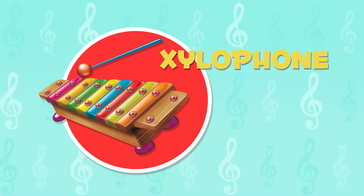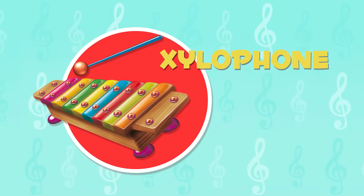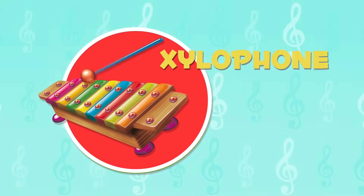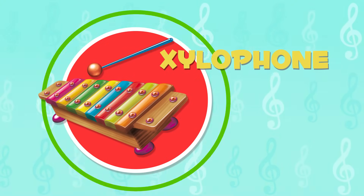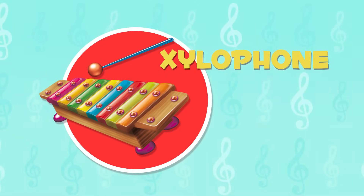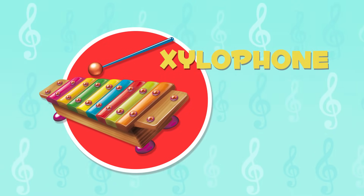The xylophone is an instrument with plates. When you hit them, different notes are played. Have you ever heard it before? It was a very relaxing and nice sound.